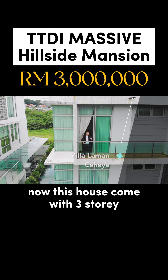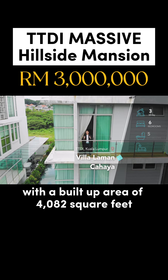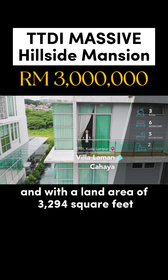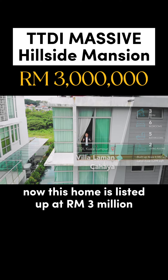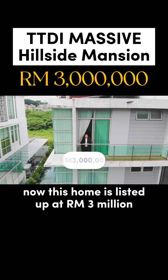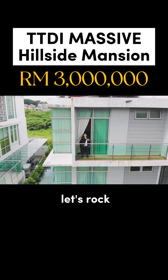This house comes with three storeys, six bedrooms and five bathrooms, with a built-up area of 4,082 square feet and a land area of 3,294 square feet. This home is listed at 3 million. Are you ready for this amazing property tour? Let's rock!